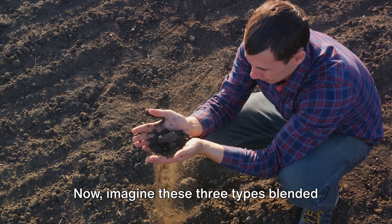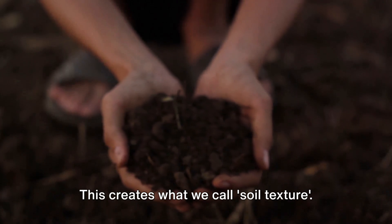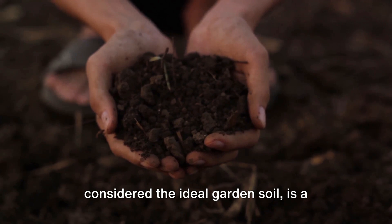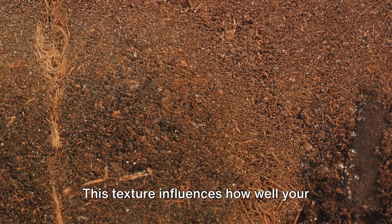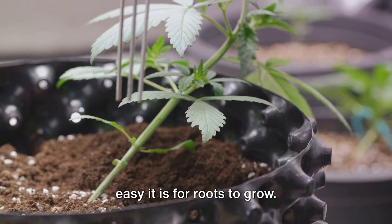Now imagine these three types blended together in various proportions — this creates what we call soil texture. For instance, a loamy soil, often considered the ideal garden soil, is a balanced mix of sand, silt, and clay. This texture influences how well your soil can hold water and nutrients and how easy it is for roots to grow.